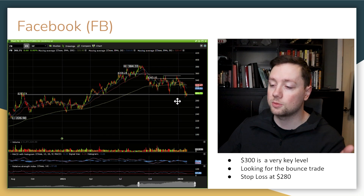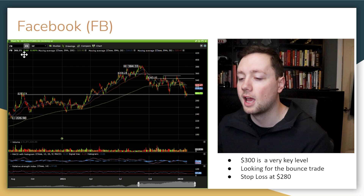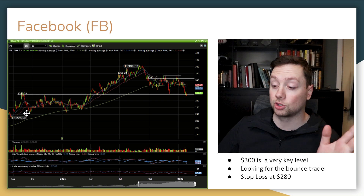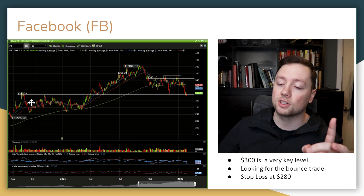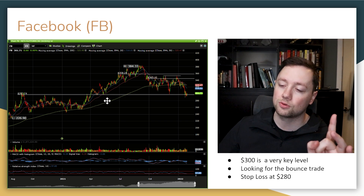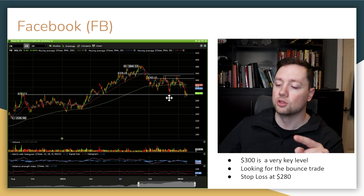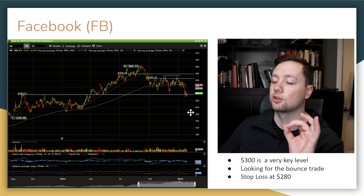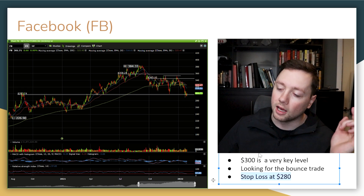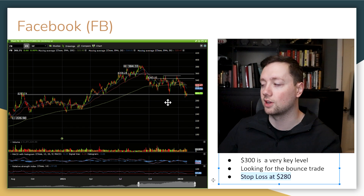The next company is Facebook, trading at a very crucial level right around $300 — currently at $301.71. Back in 2020, it got rejected at $300 several times, broke through, retested $300 twice in April 2021, ran up to $384, and now it has double-tested $300 over the last four to six months. If we see a bounce off $300, I'm putting a stop loss at $280 and riding this back up to at least $340–$350. Facebook reporting Wednesday is a big catalyst, and I really like it here.